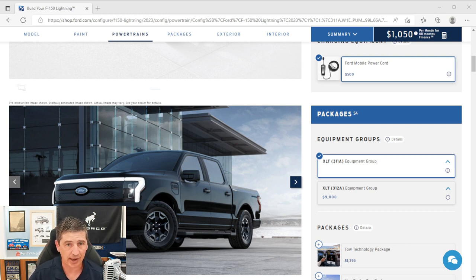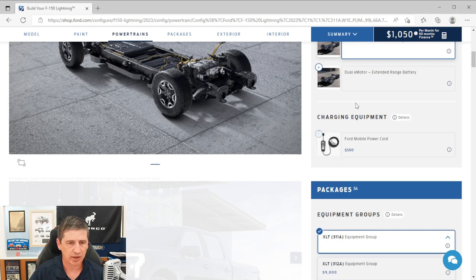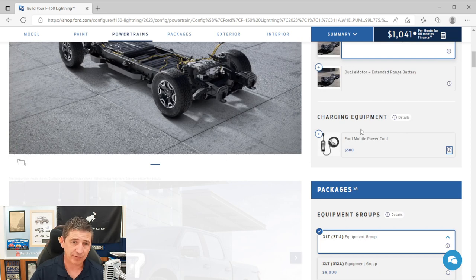First, the Pro Mobile PowerCord is no longer standard equipment this year — it's now a $500 optional item listed under charging equipment. It was previously standard on the 2022 model. This is available on either the 311A or 312A.